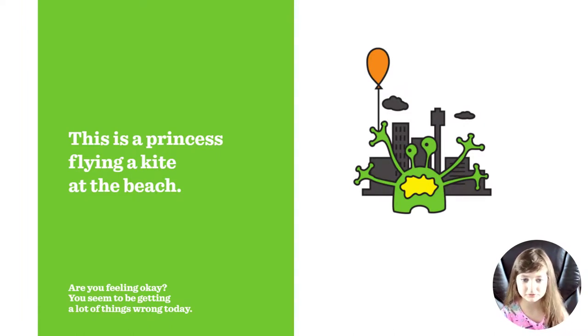This is a princess flying a kite at the beach. Are you feeling okay? You seem to be getting a lot of things wrong today. It's not a princess flying a kite — it's a scary monster getting a balloon.